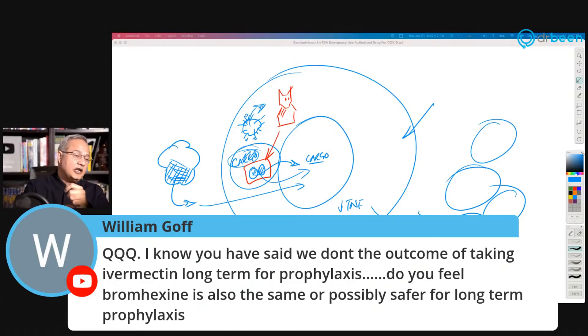William asks: do you feel bromhexine is safer for long-term prophylaxis compared to ivermectin? Bromhexine is relatively safer — it has been given to many patients on a chronic basis. Some studies say it is useful, some say it is not. My thinking — and this is conjecture — is that maybe in people experiencing ADE of type four or five, bromhexine helps, whereas if that ADE mechanism isn't occurring, bromhexine may not do anything. Ivermectin may also be safe, but we simply don't know its long-term safety in this kind of therapy yet.